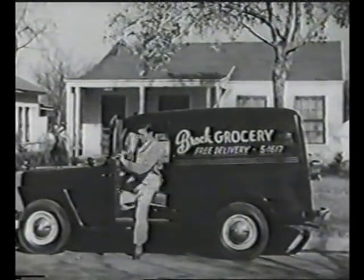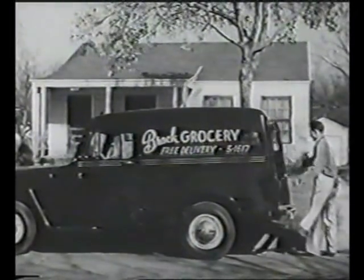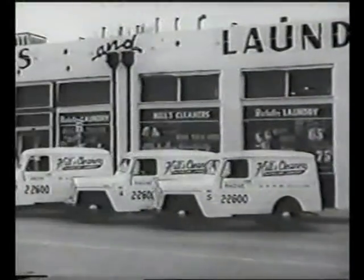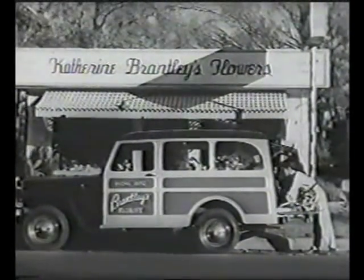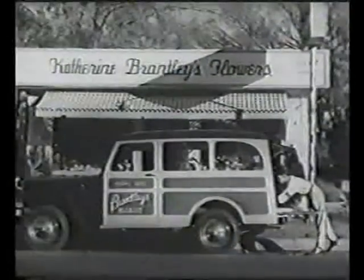Businesses where the margin of profit is small, such as this small grocery, prefer Willys-Overland vehicles because of their low operating costs. Fleet owners find that the savings in their delivery operations mount up quickly. Or perhaps a man operating a small business needs a combination delivery car and passenger car for the family. For this, the Willys station wagon is ideal.